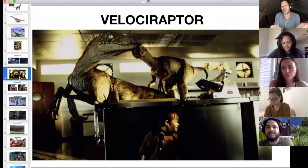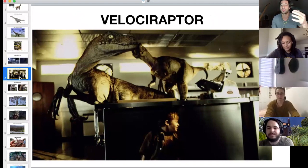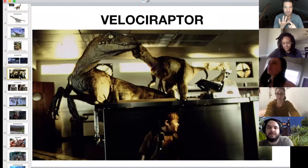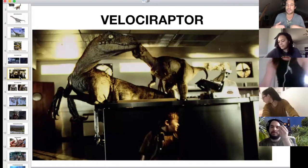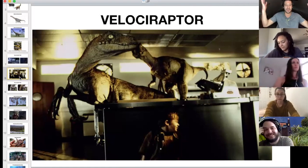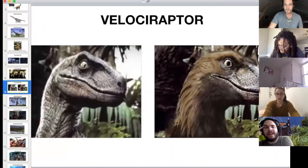We know velociraptors definitely had feathers. The ones in the movie are about twice as big as they actually were — they basically swapped the sizes of the dilophosaurus and the velociraptor. They should have had feathers, and we now know theropods were 'clappers not slappers,' with hands facing inward. But this movie would never have happened without the velociraptor. What are your thoughts on its portrayal as a character?